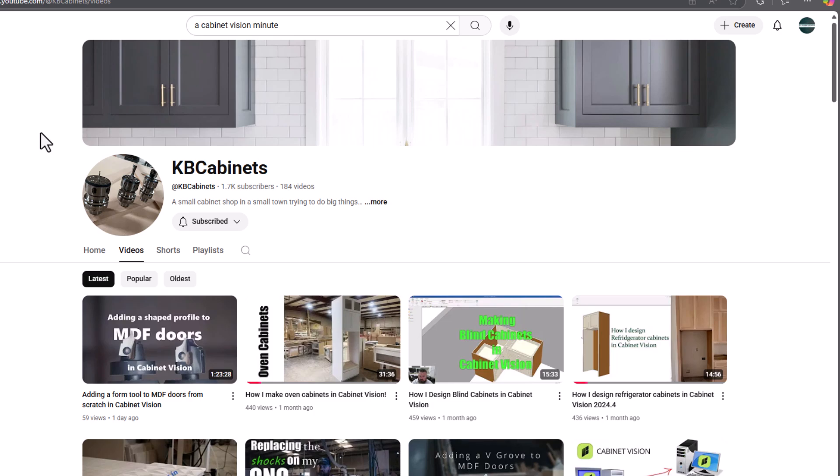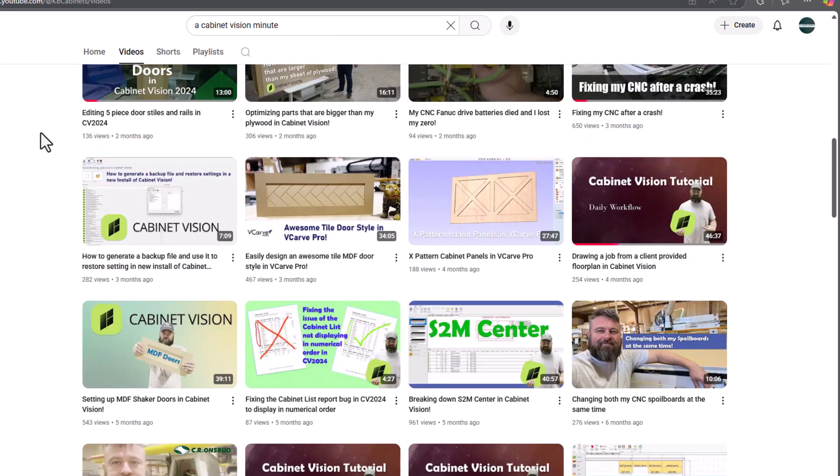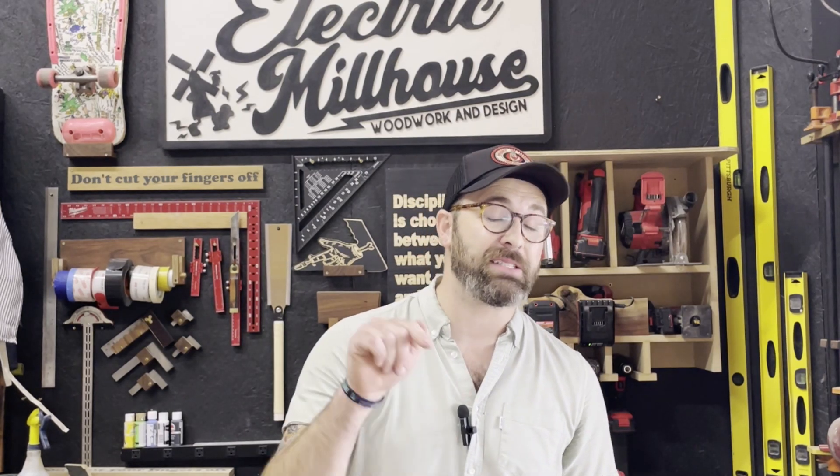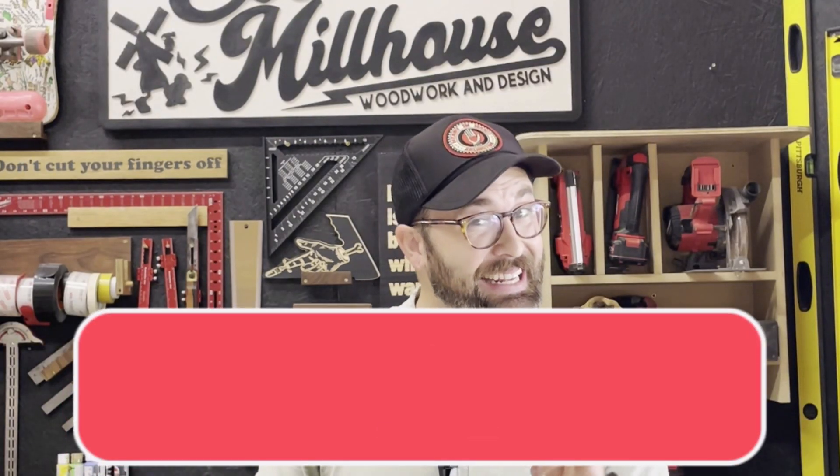Coming in at number five is KB Cabinets. I don't know much about KB Cabinets, but I know he is a woodworker in Arkansas and a fantastic resource — he has taken the time to create 183 videos so far demonstrating how he uses Cabinet Vision in a real-life setting. This can be extremely helpful if you're just starting out or if you're looking for tips and tricks on how other people use the software. I highly recommend you give him a like and a subscribe, and maybe leave a comment to ask a few questions.